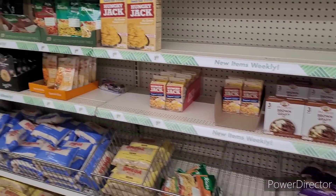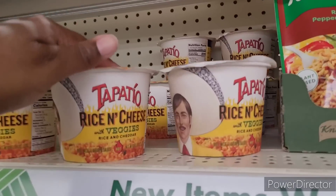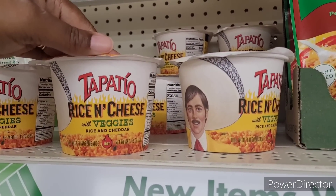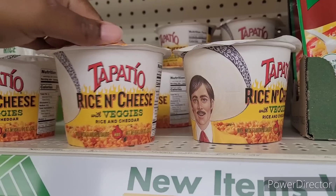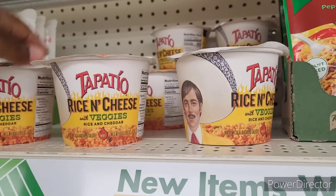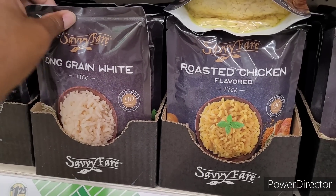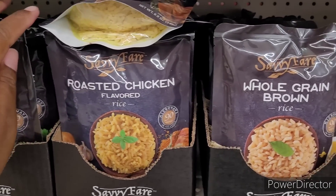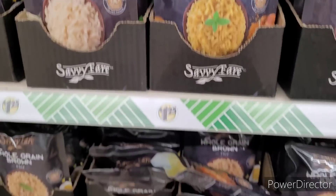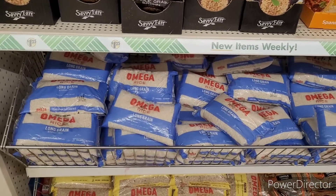I'm not seeing too much. What's this? Tapito? Rice and cheese with veggies. Rice and cheddar — that's what y'all need to get. They got some long grain white rice, roasted chicken whole grain. Those look good. Let's move on.